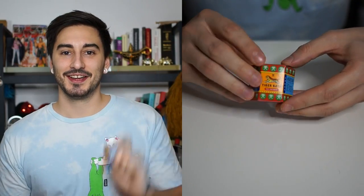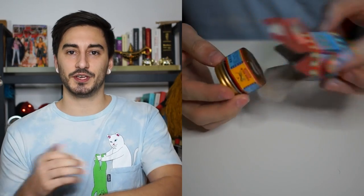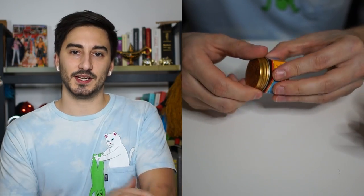Let's start with the red ointment. The red version has added essential cinnamon oils, which leads to the typical red color, as well as a heating effect when you apply it on your skin. This heating effect can increase your blood circulation, which can help healing muscles.